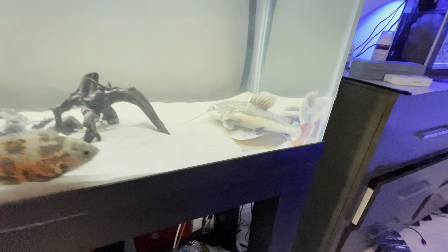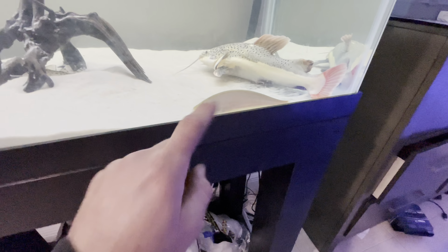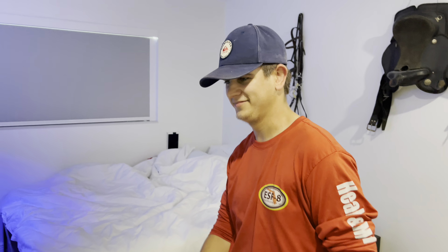We're pulling up at the house right now to check out this red-tailed catfish and see what other fish he has. We just arrived — check out the tank behind me! This is my boy Adam's tank. He has an oscar, he has a red tail, he has all these other fish. That's a ghost knife — I've actually caught one of these in the canal. Check out this red tail, he's gonna be coming home with us, he's getting too big for this tank.